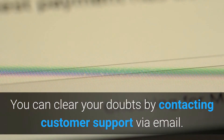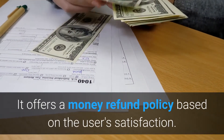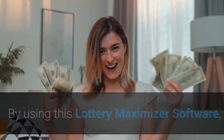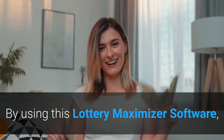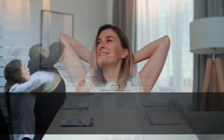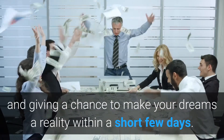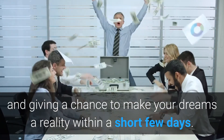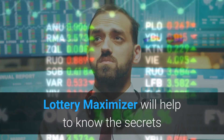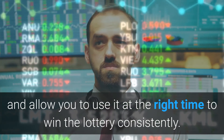Five, you can clear your doubts by contacting customer support via email. Six, it offers a money refund policy based on the user's satisfaction. By using this Lottery Maximizer software, you can keep making profits by purchasing the winning tickets. Winning every day will make you rich and give you a chance to make your dreams a reality within a short few days. Lottery Maximizer will help you to know the secrets and allow you to use them at the right time to win the lottery consistently.